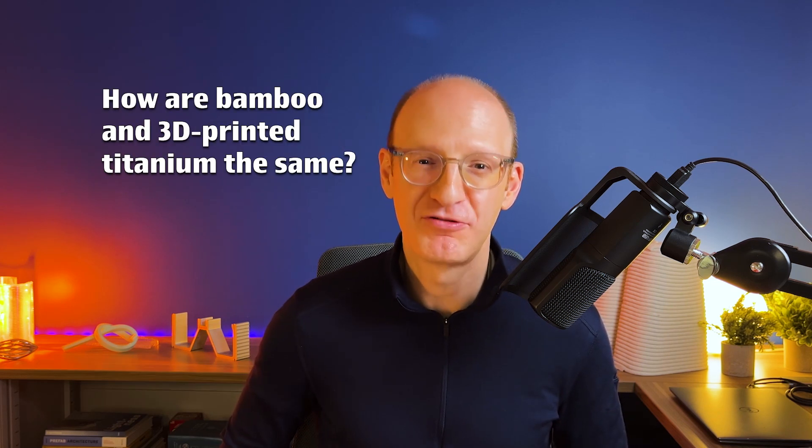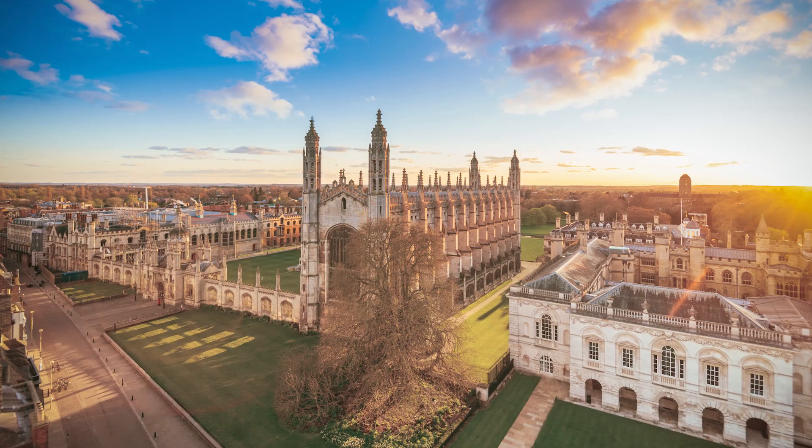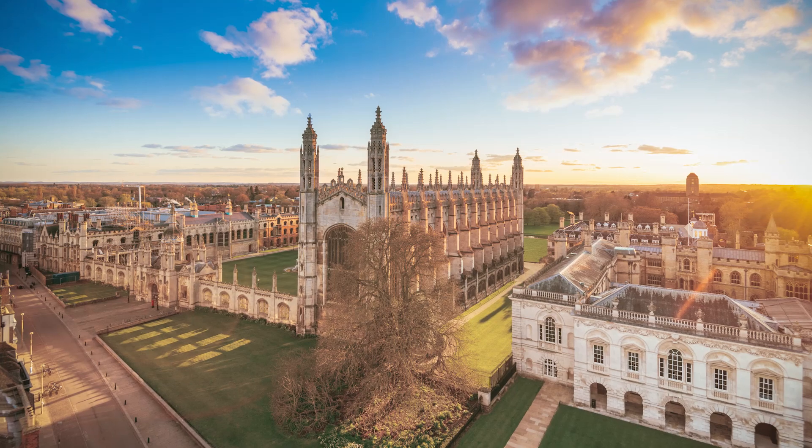Hi, I'm Paul Kasabian. I'm a structural engineer, and how on earth are bamboo and 3D printed titanium the same thing? Okay, hear me out. I'm going to start with an example from a great book that inspired me as I was entering Cambridge University in England to study engineering.